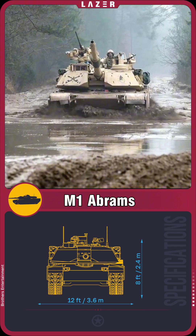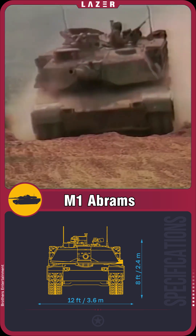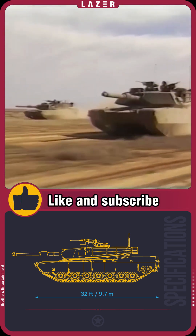The modern version of the tank is equipped with upgraded electronics, tracking systems, digital displays, and new communication tools. These technologies enable the tank to communicate with other vehicles, helping commanders gain a comprehensive view of the battlefield.